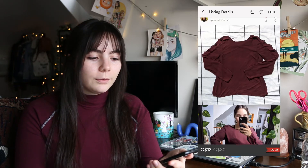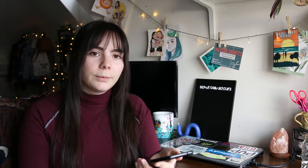Next on Poshmark I sold this Primark burgundy flowy long-sleeve shirt. I wasn't sure if it was going to sell, so I was happy to see it go. I ended up selling it for $13 and made $5.08 — not the biggest profit, but for something I wasn't even sure would sell, it's pretty good.